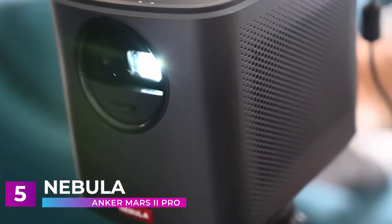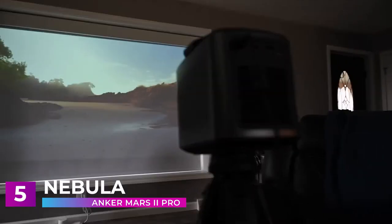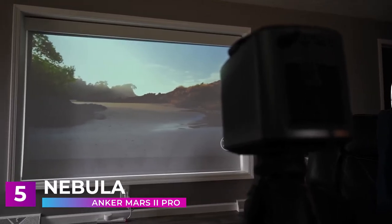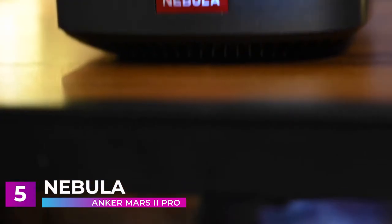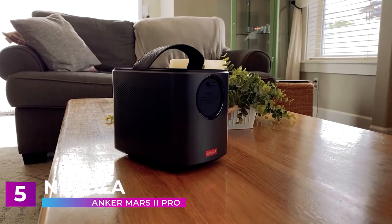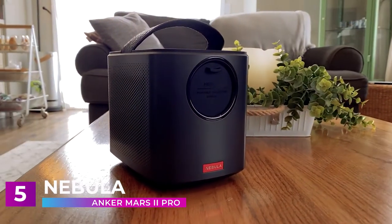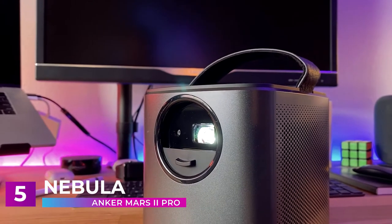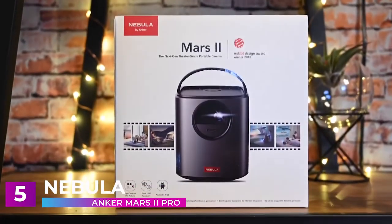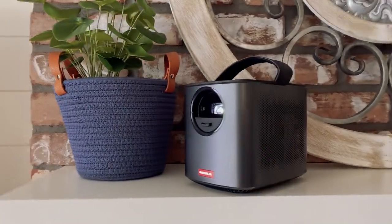The Mars 2 Pro is compatible with almost any device, including PlayStation 4, Xbox One, Nintendo Switch, and laptops. This projector can also be loaded up with thousands of apps with Android 7.1 — Hulu, Netflix, and more are just a click away. This is one of the easiest projectors to use on our list; unlike a lot of home projectors, the Mars 2 Pro can be set up in seconds. Whether you're turning a room inside into a theater or changing your backyard into the ultimate entertainment space, the Anker Mars 2 Pro will be a perfect fit.